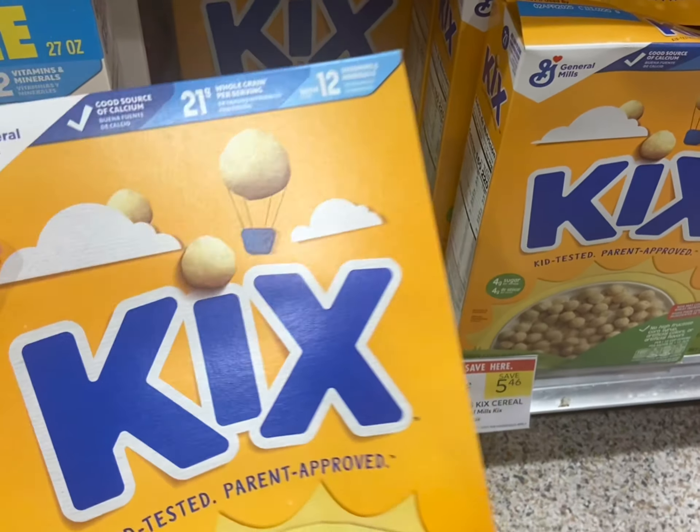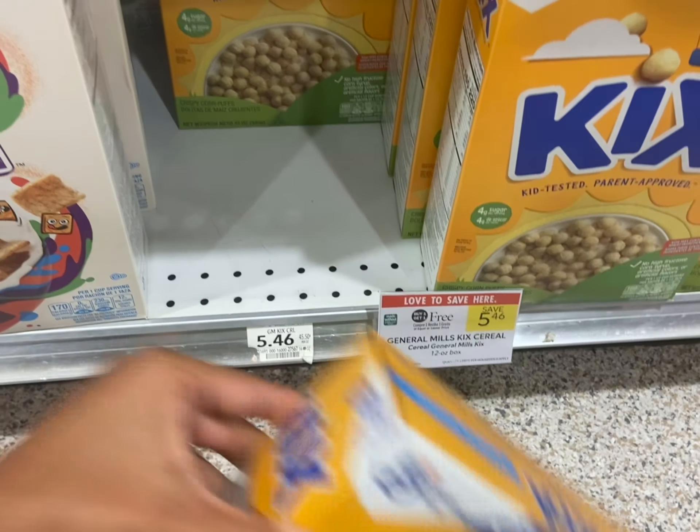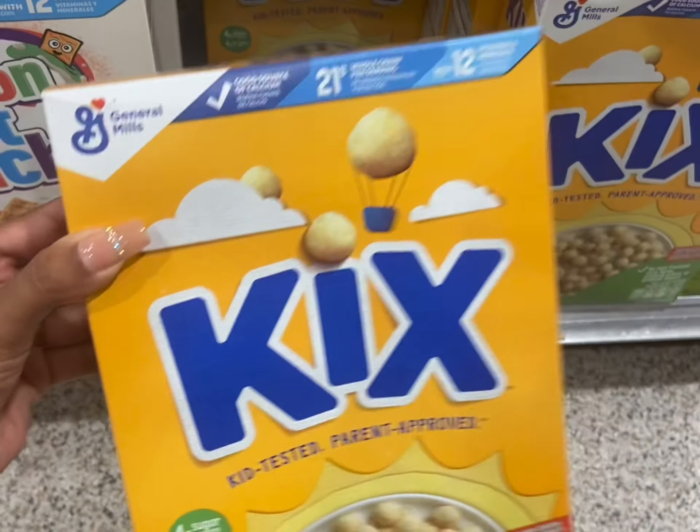I'm at Publix to do my WIC haul. This is only going to work if your store does buy one get one free. If your store rings up half price instead, this will not work.